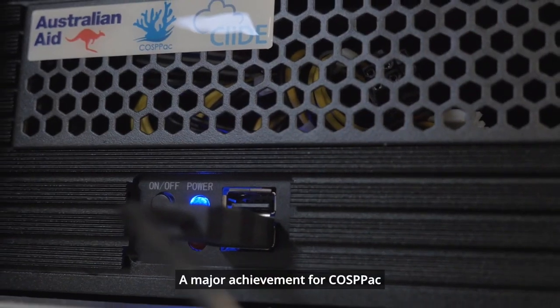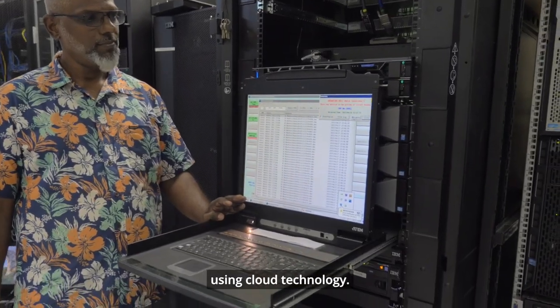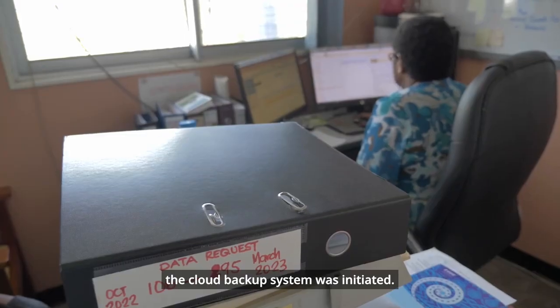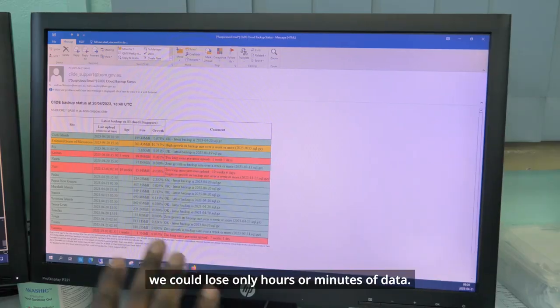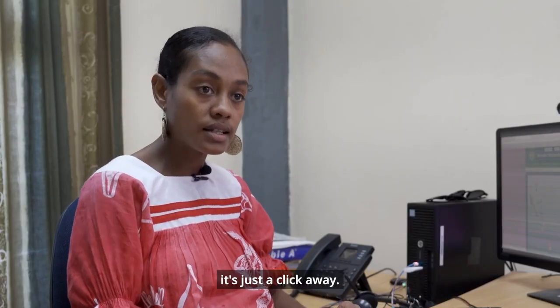A major achievement for COSPAC has been making data more secure and accessible using cloud technology. In the last five years, the cloud backup system was initiated. Every single day there is a backup happening, so if we lose data, we could lose only hours or minutes of data. It makes our life easy — whatever data we need, it's just a click away.